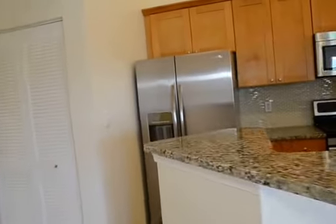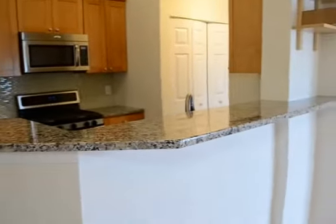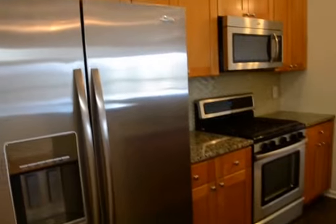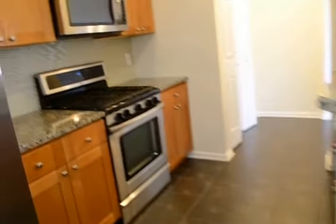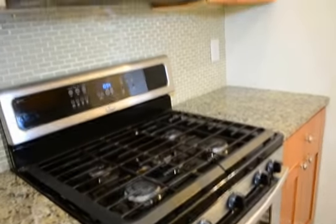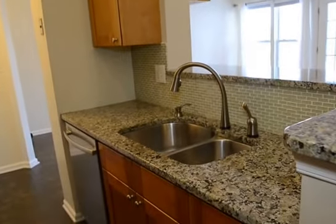Coming back across the living room into the kitchen, there is a nice breakfast bar that splits the living room and the kitchen. In the kitchen we have stainless steel appliances and tile. There's a five-burner stove, stainless steel microwave, touch-activated sink, and a stainless steel dishwasher.